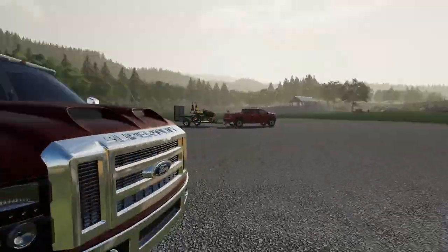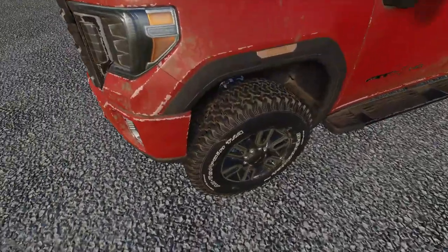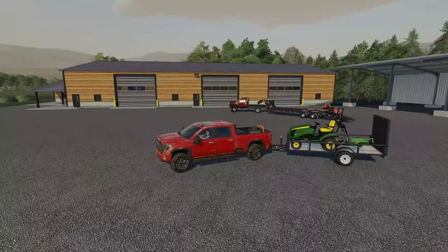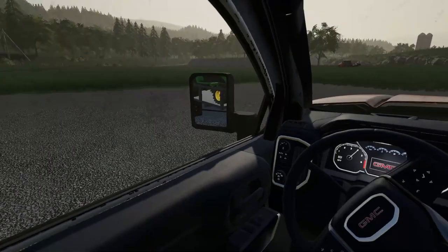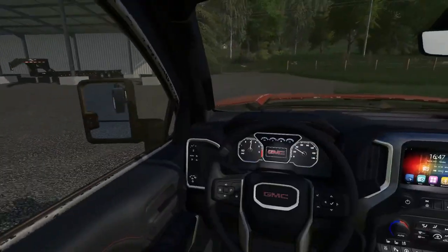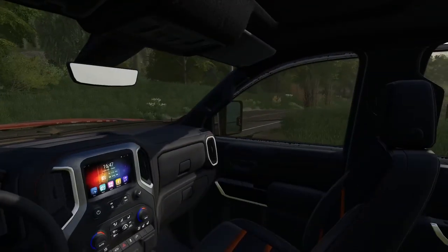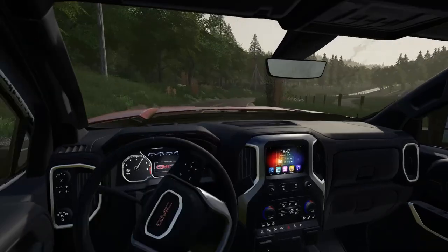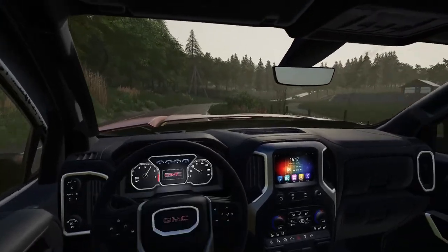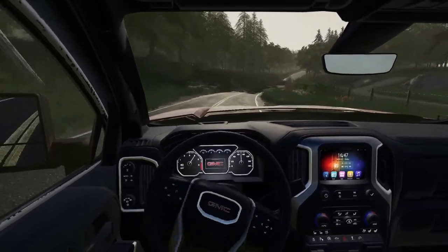I did get the GMC back from the shop with the new tires on it. I know they don't look very new at the moment, but they're good to go. A while back, I ended up getting a Dodge as a demo truck while they were putting new tires on this thing. I asked you guys if we should keep it, and a lot of you did not want me to keep it, so we'll keep the GMC.